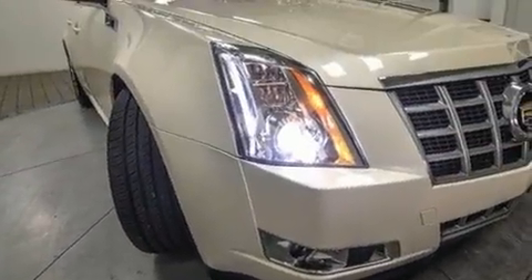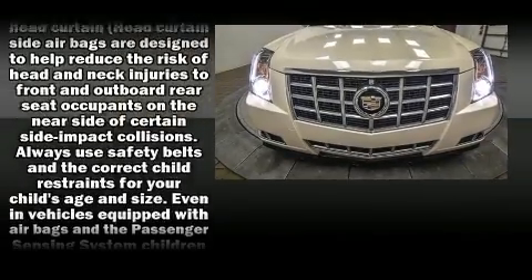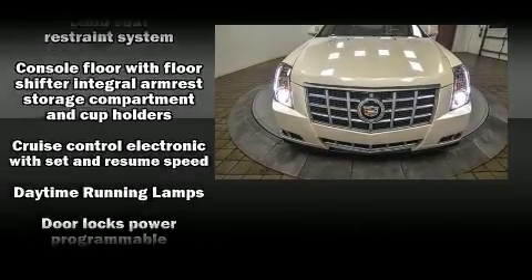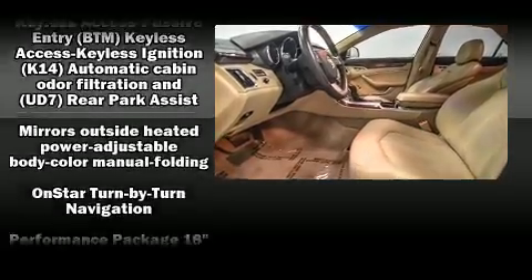Premium sound drives 10 speakers, providing you and your passengers a sensational audio experience. Safety equipment has been integrated throughout, including dual front impact airbags with occupant sensing airbag, OnStar, and four-wheel disc brakes with ABS.